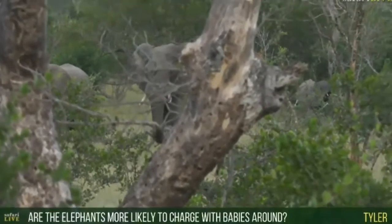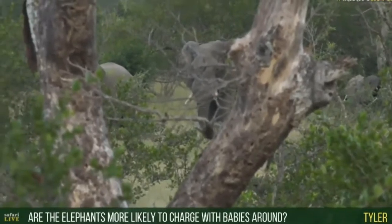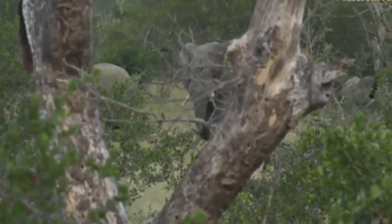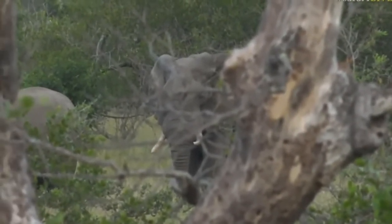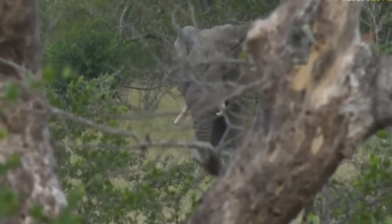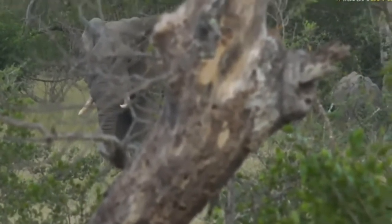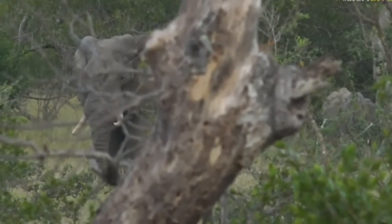Tyler, you're wondering if the ellies are more likely to charge with babies? Yes, the females will be very protective with their babies. That's why you want to be very careful and make sure you don't get in between the herd and between the female and her young one, because they will do anything to protect their babies. That's why we're trying to use the wind, a little bit of cover, and get ourselves a little bit higher so that we can see what's going on and we're not right in the way of these elephants. If we had stayed on the road, they would have certainly seen us.